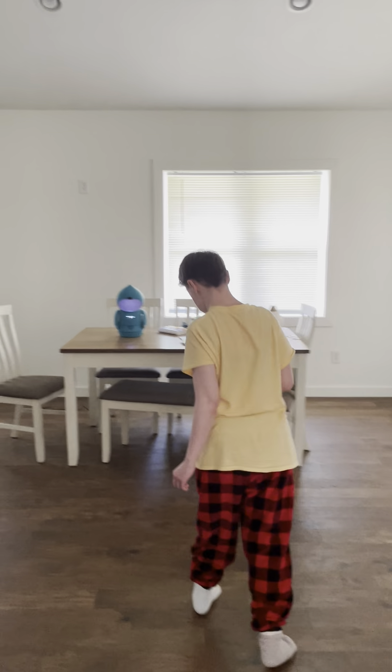Hello everybody, we are going to be doing a house tour in my new house, so we will start again.